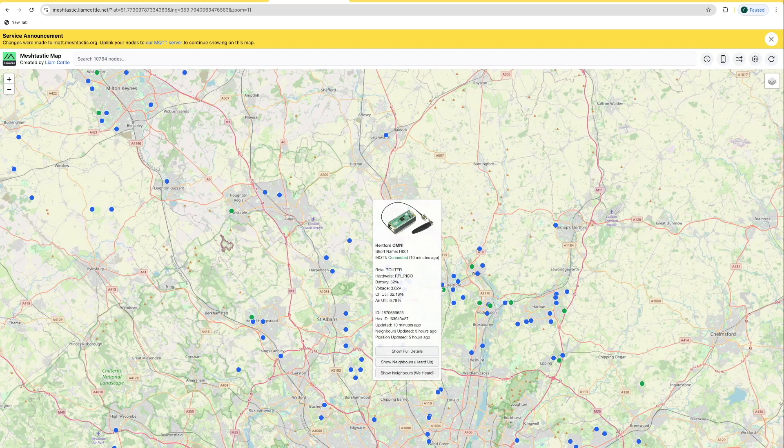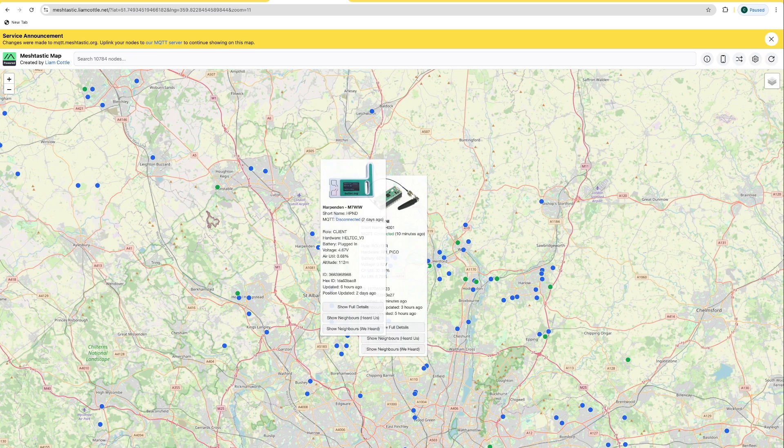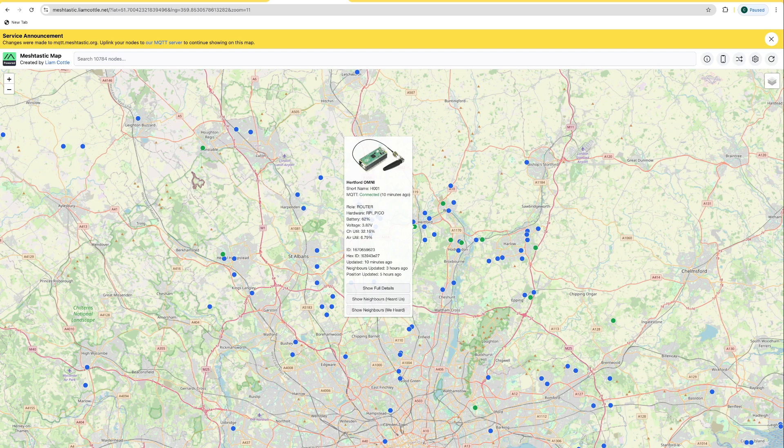We've had a couple of new stations on as well. Shout out to my good buddy Will over in Harpenden, M7WIW. We've been having some good banter on the mesh and he's been trying to tweak his system to get into the mesh a bit better. Also we've had another station, Aether Whisperer, who's popped up recently. We're still waiting to get things a little bit more refined — I think they're tweaking a Yagi or something like that.